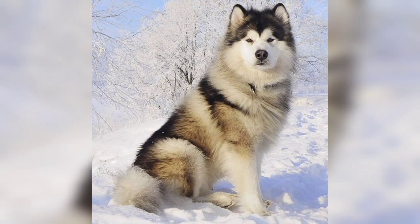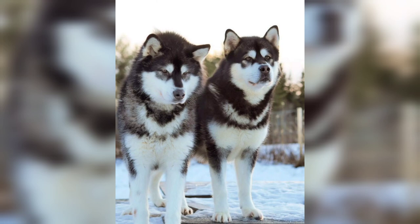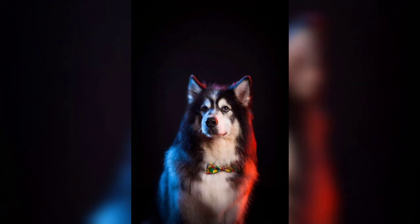They particularly enjoy sledding and weight pulling activities, and can also compete successfully in a variety of activities such as agility, obedience, and nose work.